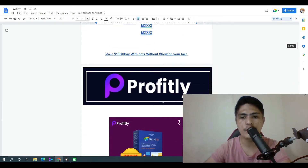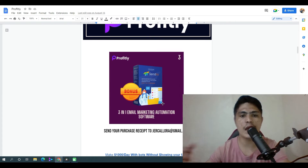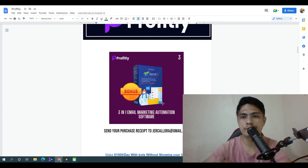My bonus number three: I'm going to give you access to Syndio, which is a three-in-one email marketing automation tool. This can really help you out if you want to automate social media like Facebook and Twitter.